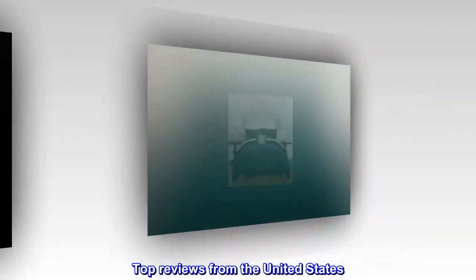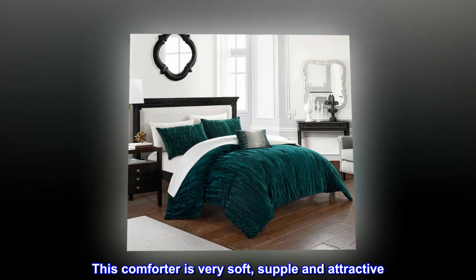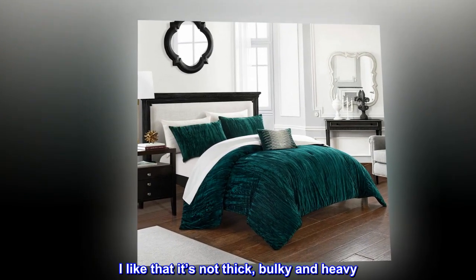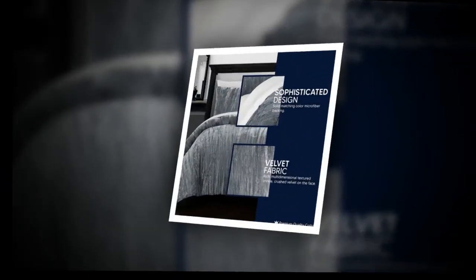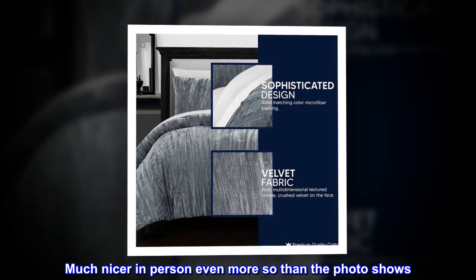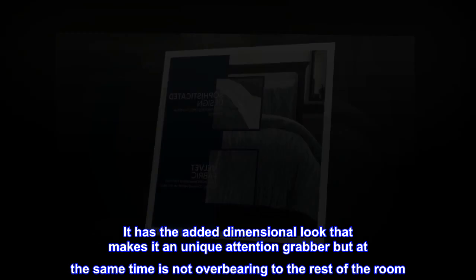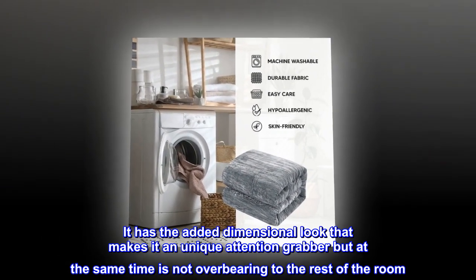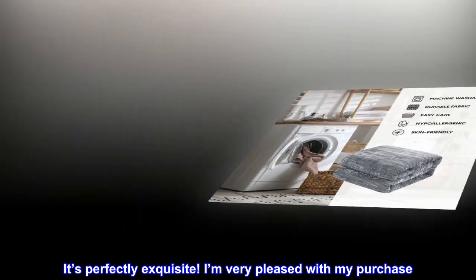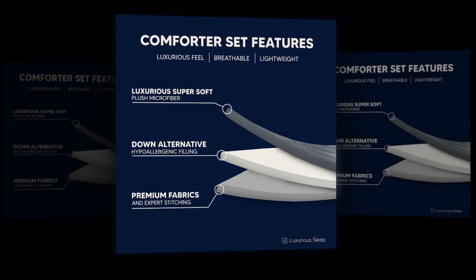Top reviews from the United States. Beautiful. This comforter is very soft, supple and attractive. I like that it's not thick, bulky and heavy. It's also made very well. Much nicer in person, even more so than the photo shows. It has the added dimensional look that makes it a unique attention grabber, but at the same time is not overbearing to the rest of the room. It's perfectly exquisite. I'm very pleased with my purchase. I love it.